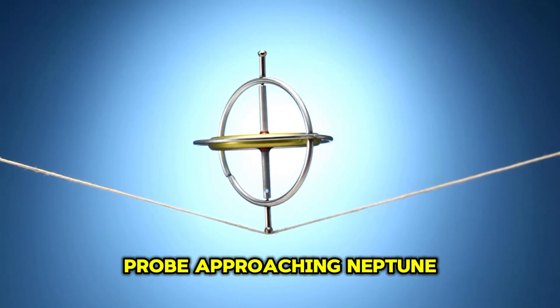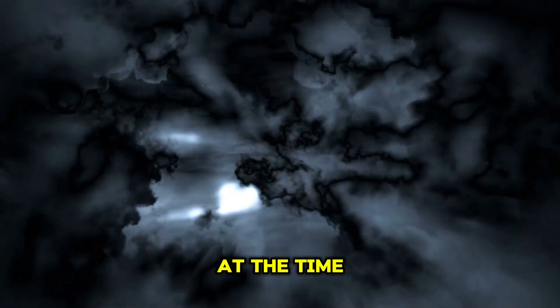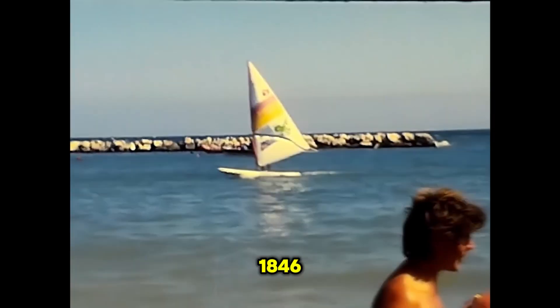This is the Voyager 2 space probe approaching Neptune, the furthest planet in our solar system. It was the first time that any spacecraft had made the 4 billion kilometer journey, and very little was known about this gas giant at the time. Neptune is so far away that it has only completed a single orbit of the sun since we discovered it back in 1846.